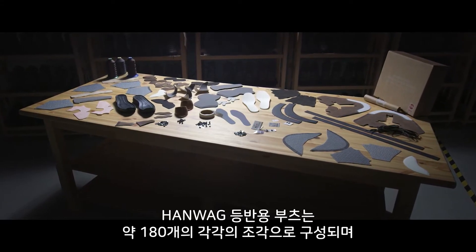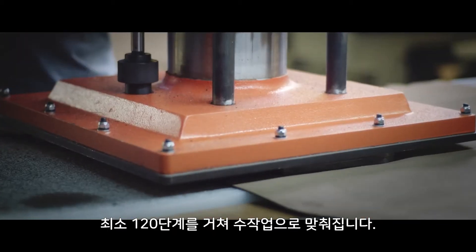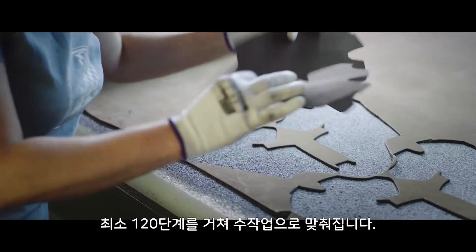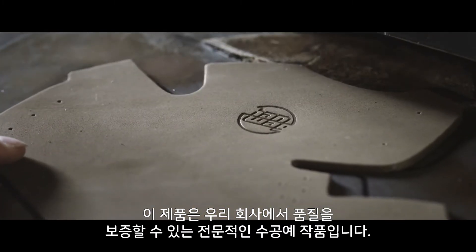A HANWAG mountaineering boot is made up of approximately 180 individual pieces. These are assembled by hand through a minimum of 120 stages. It's this skilled handiwork that delivers our quality guarantee.